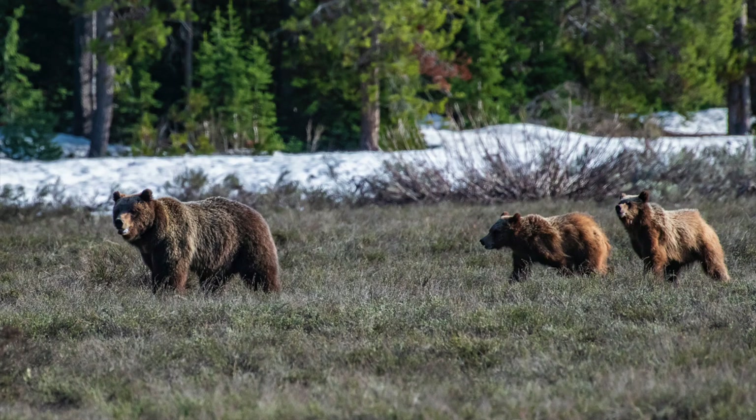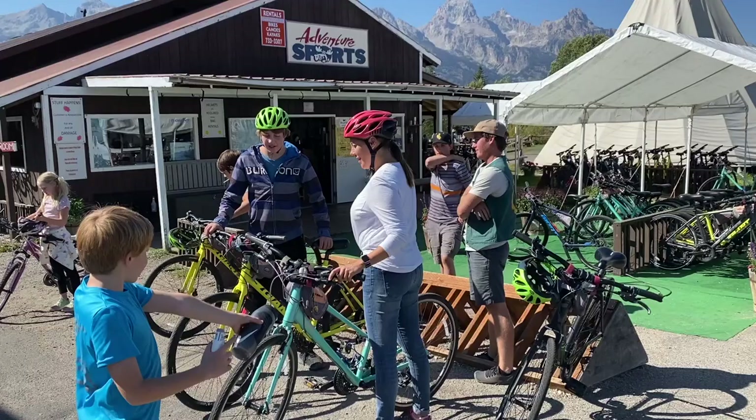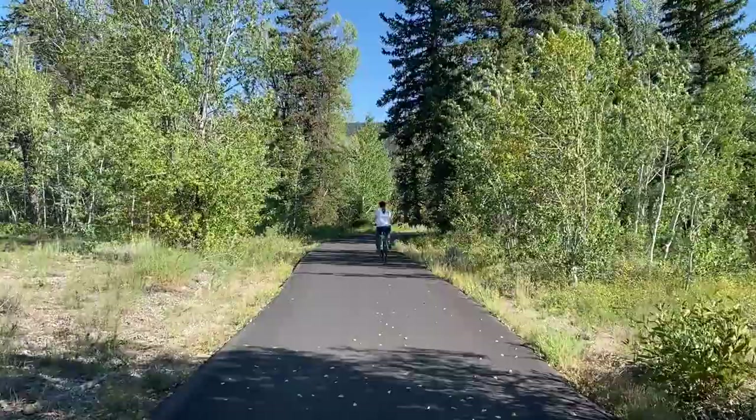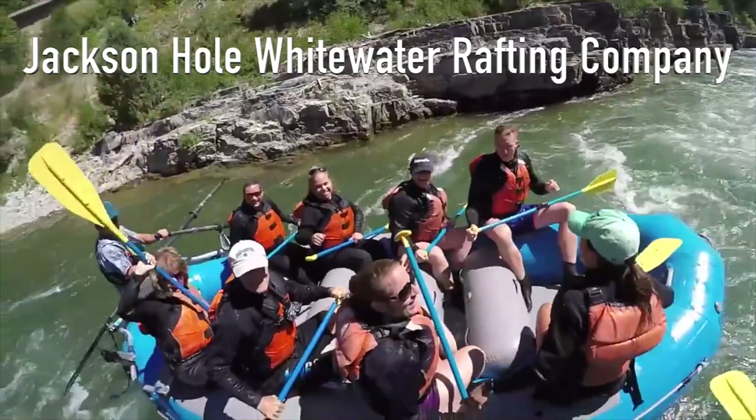The most famous bear in the world is Bear 399. She frequents the Jackson Hole Valley with her four cubs. I have done another video on Bear 399, so I'll put a card up here if you want to learn more about her. Also, there are so many activities in Grand Teton to do, like biking and hiking and rock climbing and kayaking and swimming. River rafting is another one. So it's worth it to pay the price to see the park.